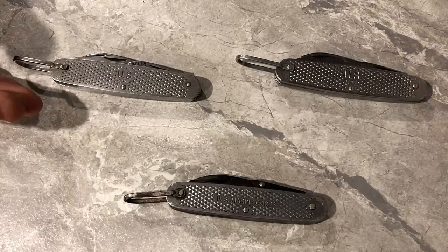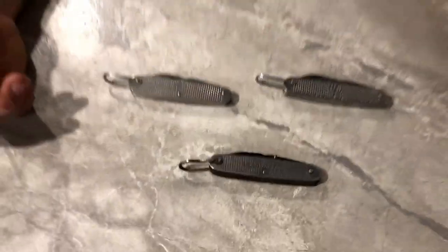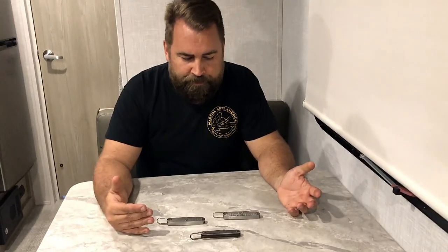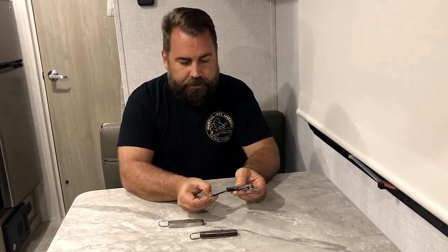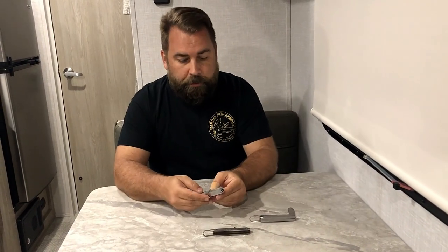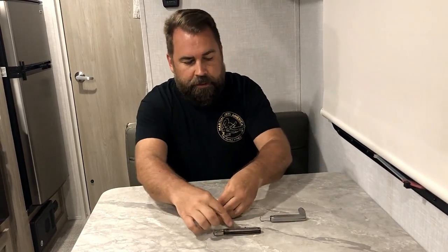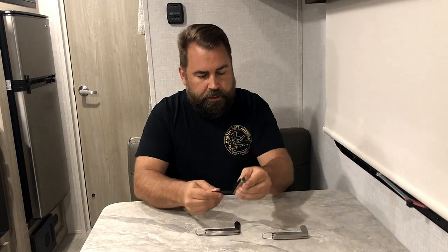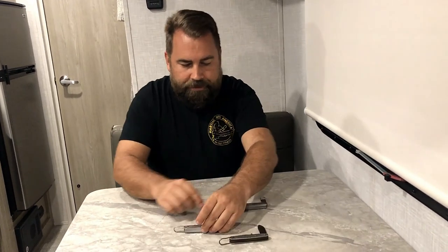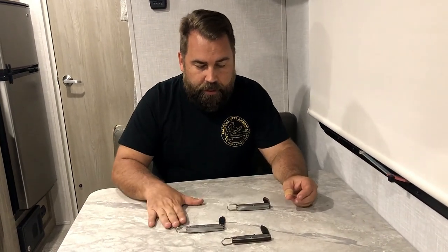I've probably had about 15 of these over the years. Usually these are worth about 20 bucks, so you find them at a garage sale for five or ten and you're a happy camper. Each one of these has a date on it, which is amazing. Most of them have a date — some don't. So why do they have a date and why do some not? Let's look at that.